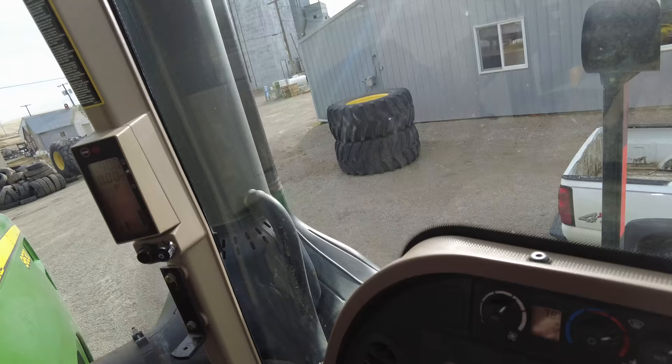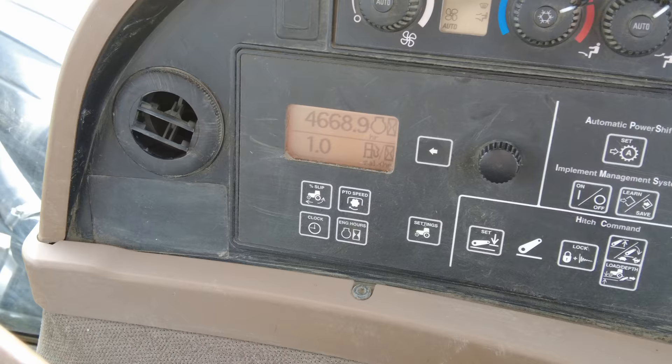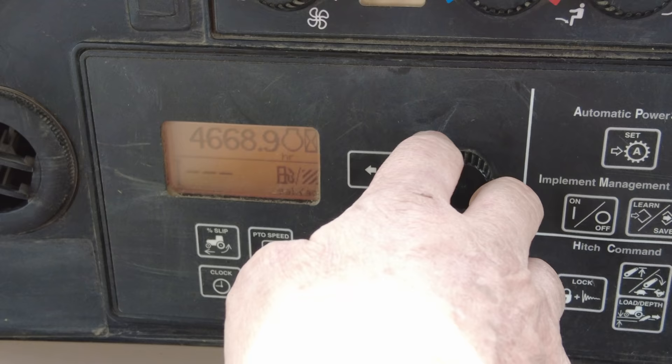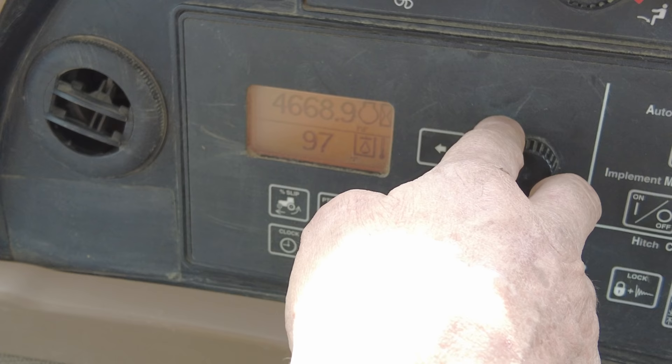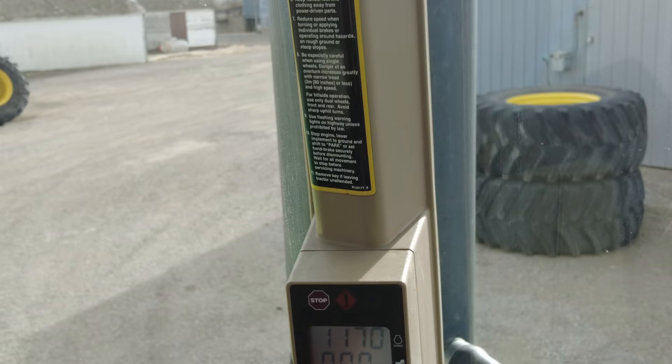It has a buddy seat. Right now it's using about one gallon an hour at idle — if you bring the throttle up it'll use more fuel, as my dad's doing now. Up here is RPM — 1180. And that's how many hours since the oil was changed: 0.9 hours. This is a small little monitor, kind of like we have in the combines.